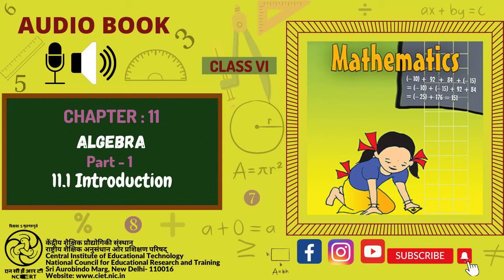You were just listening to the Audiobook Mathematics for Class 6. Narrator: Gaurav Marva. Assistance in production: Saumya Malik. Producer: Vimlesh Chaudhary. Presented by CIET, NCERT, New Delhi, India.